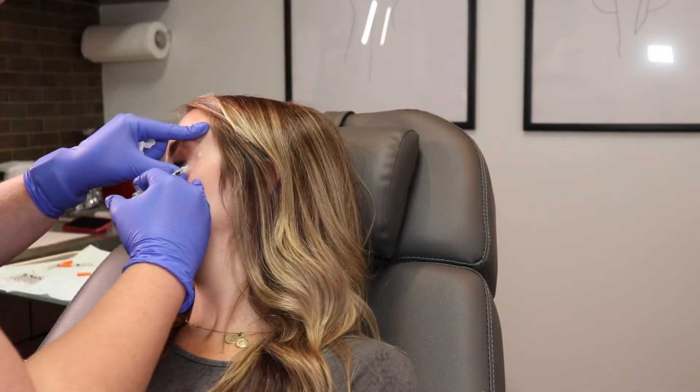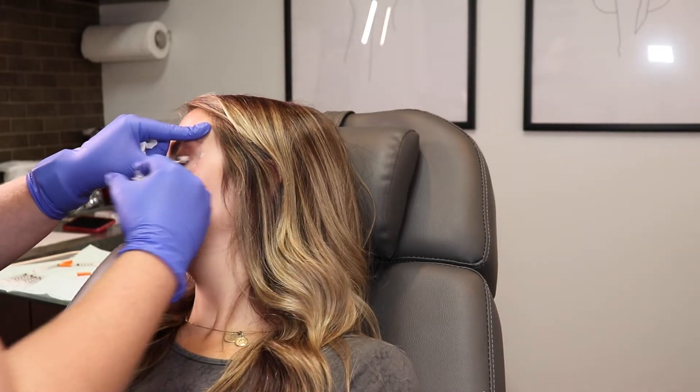Just speculating, but this is Courtney giving me the Botox. All my makeup's gone. Beautiful. Gorgeous.